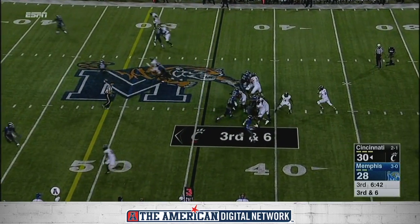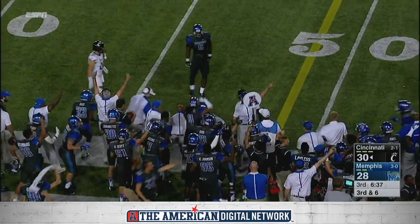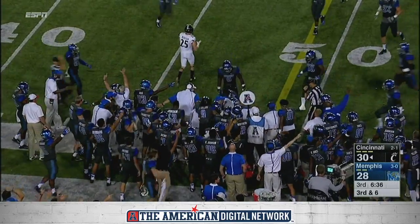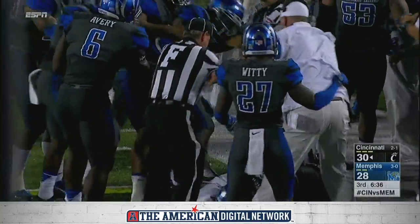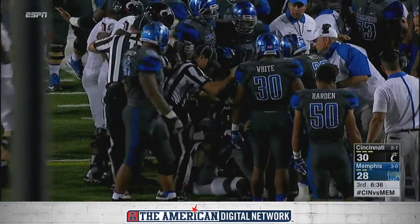Third down and six. Here comes the pressure — they pick it up, and it is an incredible interception. Regis Ball just pinned it against his helmet. Amazing effort from Ball.